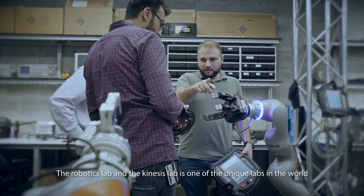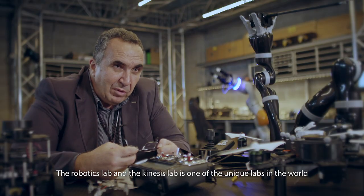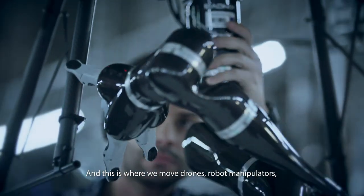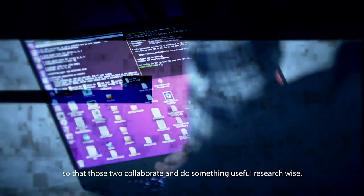The robotics lab and the Kinesis Lab is one of the unique labs in the world in that it offers a quite large space to run experiments. And this is where we move drones and robot manipulators, so that those two collaborate and do something useful research-wise.